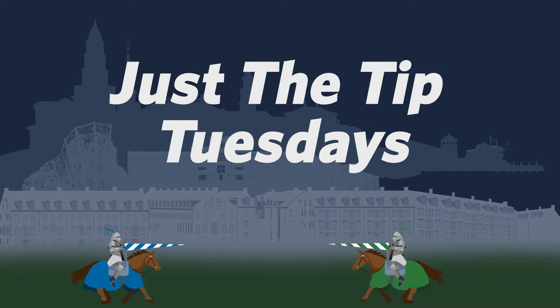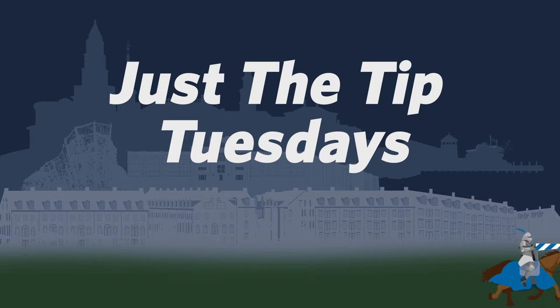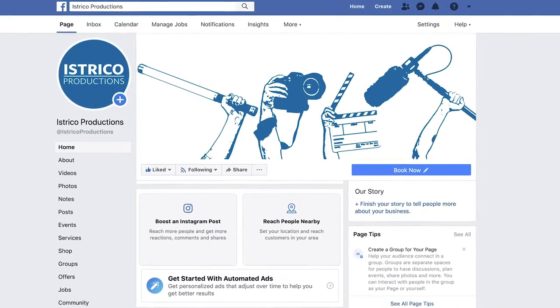Do I have some tips for you? Hello everybody and welcome back to Just The Tip Tuesday, a series where we bring you production tips every week. Guess where today's tip comes from? Facebook.